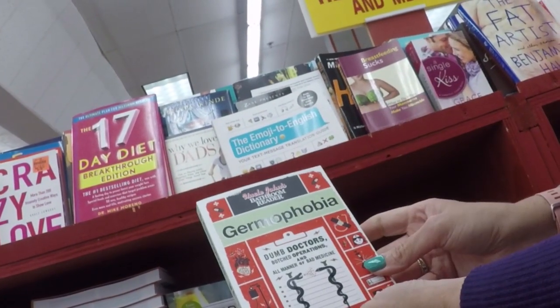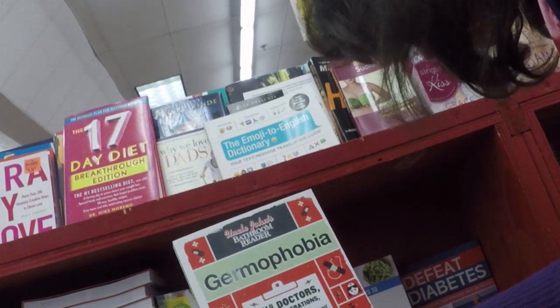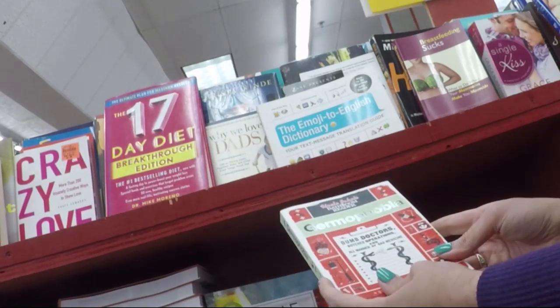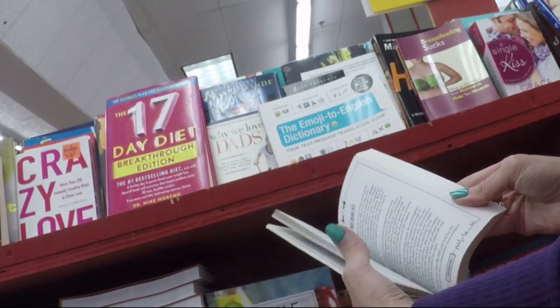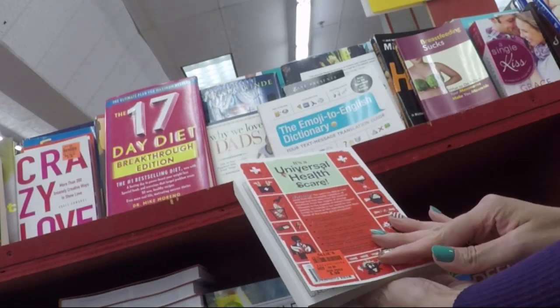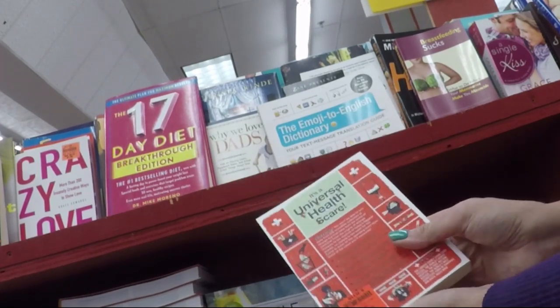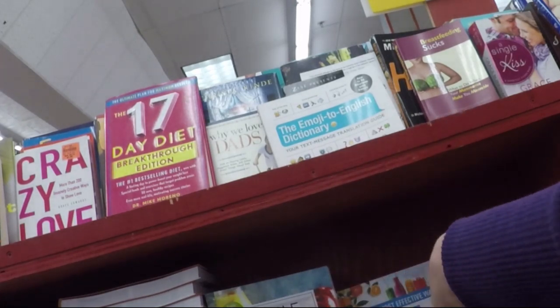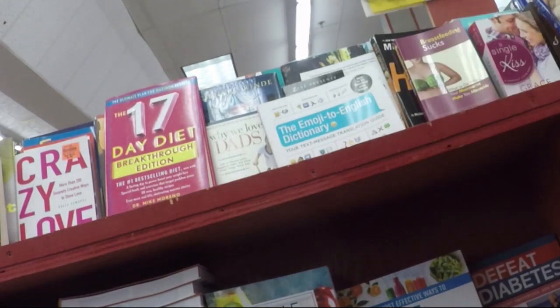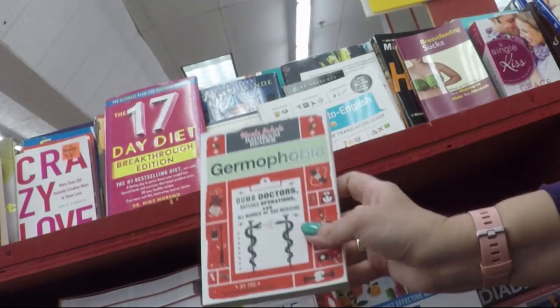Look at this — when I said last night there were so many things that spoke to me and to our channel, this was one of them that came right at me. I've never seen so many signs — or whatever you want to call them — that just came. Germophobia. Of course I got it! I think it has a lot of neat things that we can discuss in the chat.